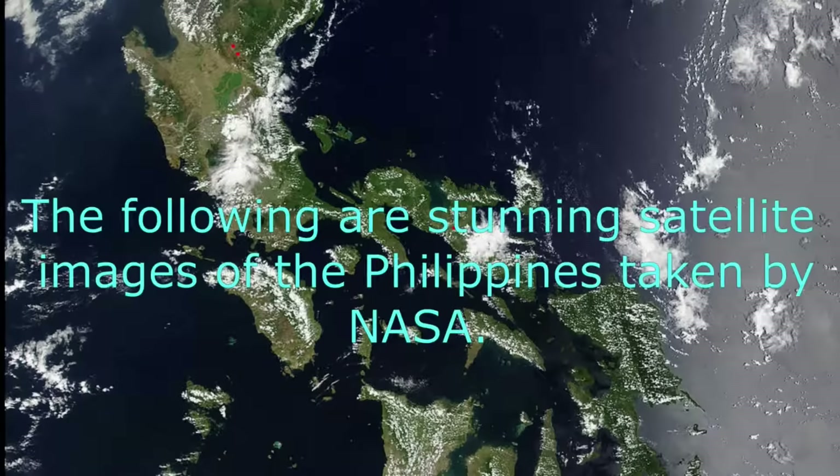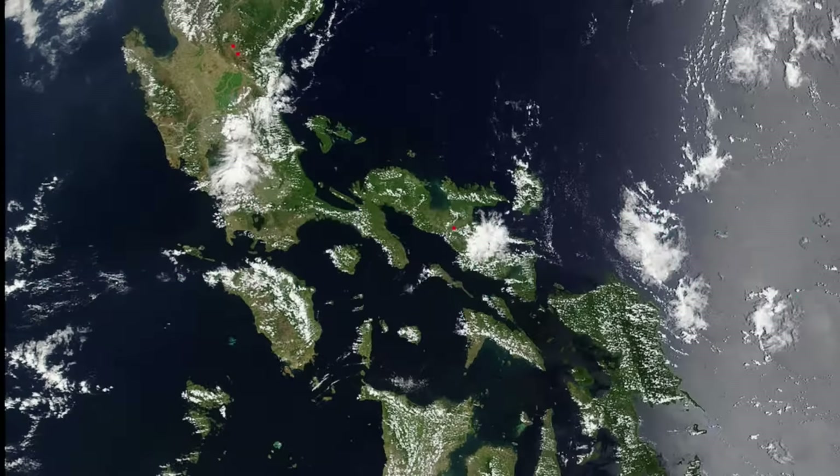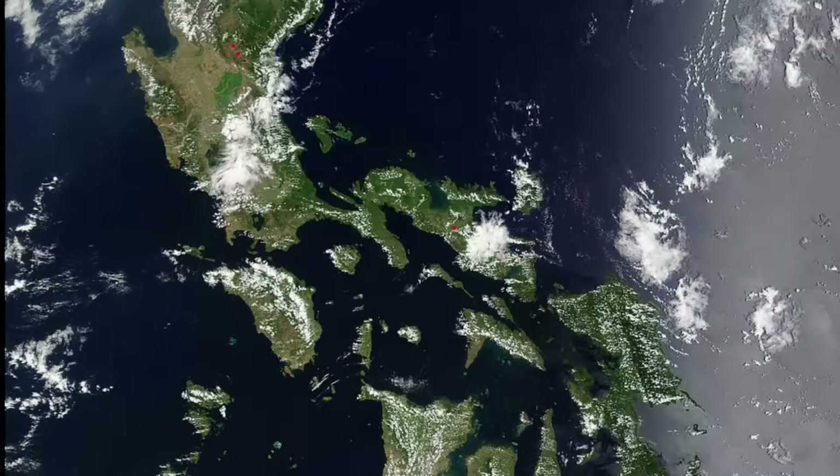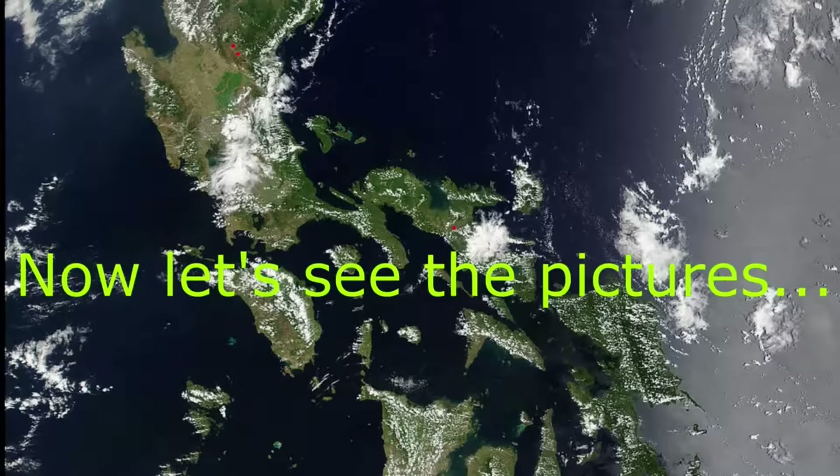The following are stunning satellite images of the Philippines taken by NASA. Captured from space are different places, landmarks and natural events that happened in the Philippines. Now let's see the pictures.